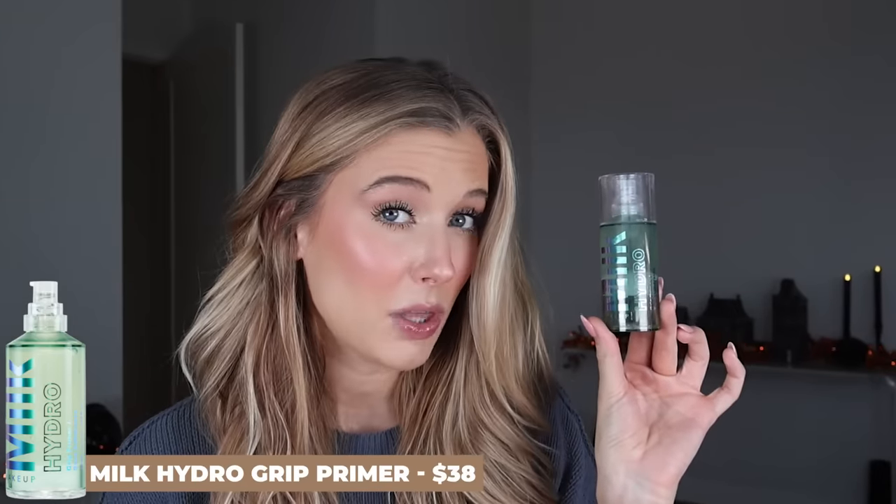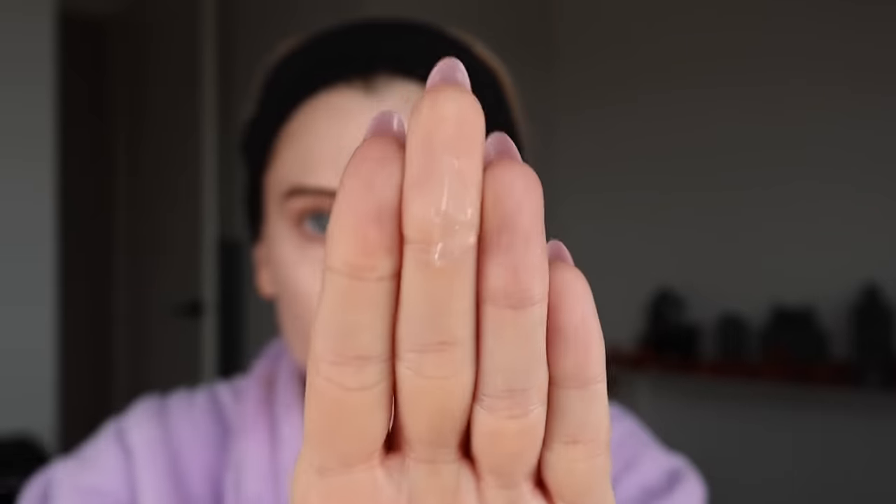First makeup favorite is the Milk Hydro Grip Primer, which went viral about three years ago. I know I'm late, but after testing a lot of primers I've fallen in love with this one. I love that it doesn't alter my complexion — no added glow, no matte effect, no blurring. It simply grips onto my makeup without changing anything else, and it layers really well on top of skincare. It's worth the hype.